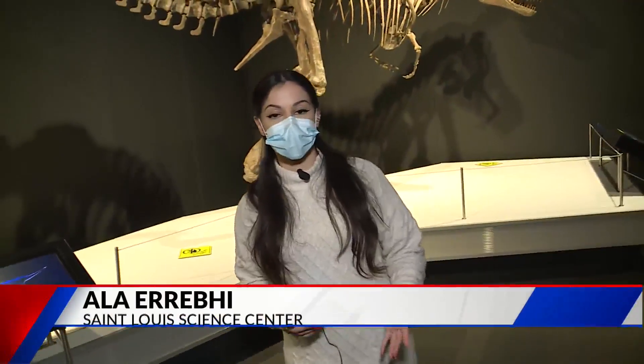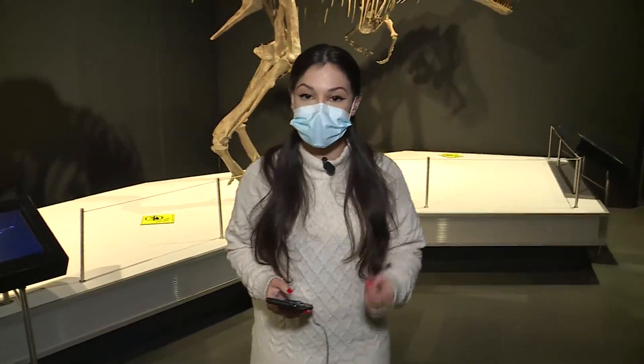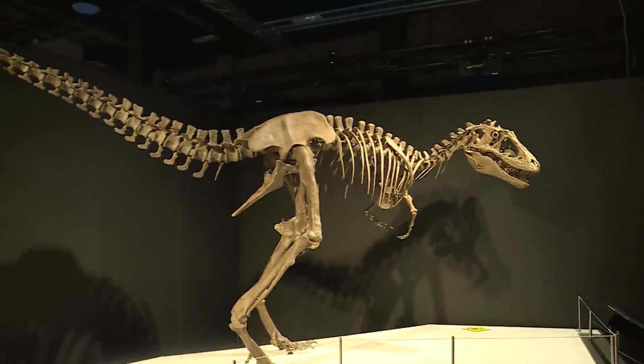Did you know that there's more than one type of T-Rex? Fox 2's Alla Arabi does. She's at the St. Louis Science Center. The special exhibit opens this Saturday, October 30th, and guests here can explore more than 25 different dinosaurs in the T-Rex family.